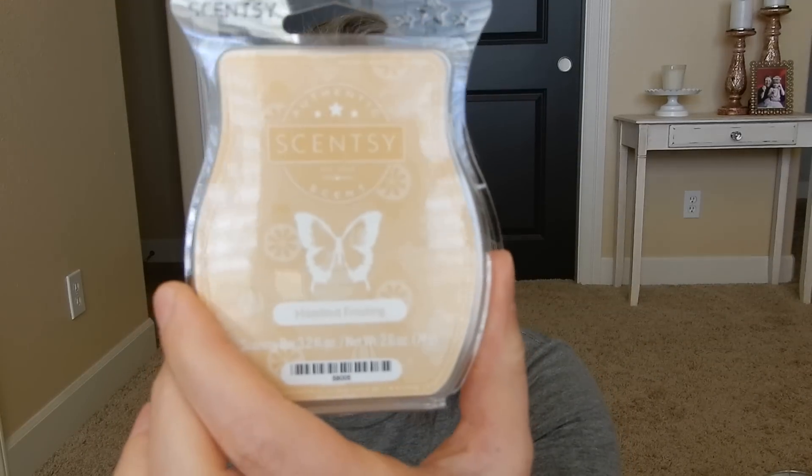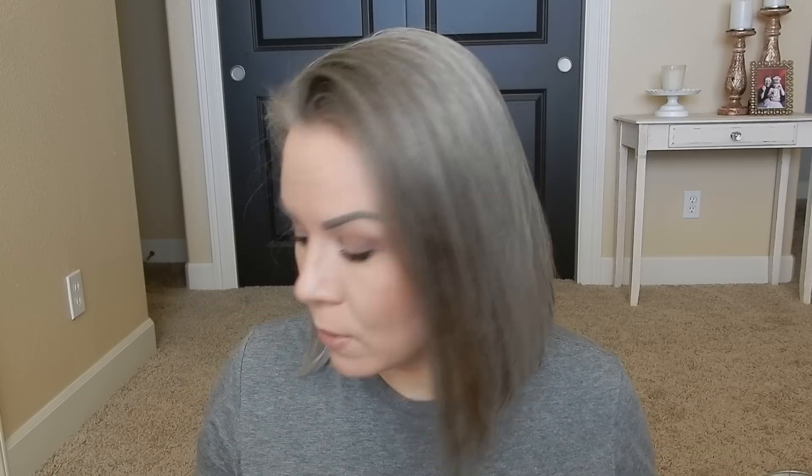Hazelnut Frosting is a dud — it only lasts about a day and doesn't smell quite the same as before. Some of you suggested letting new bars sit and cure for a few weeks, which I'll try. I have one more bar of Peach Nectar left that I'll save for later spring and report back on. The Hazelnut Frosting was basically done after a day, so I've removed it from my Scentsy Club subscription.